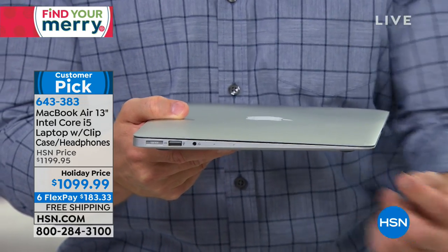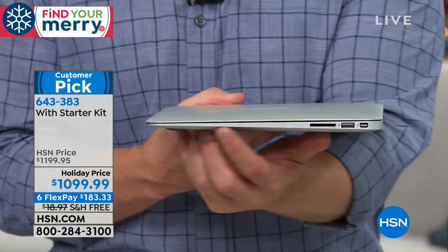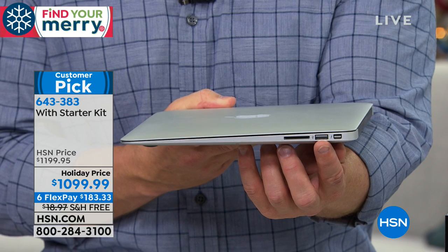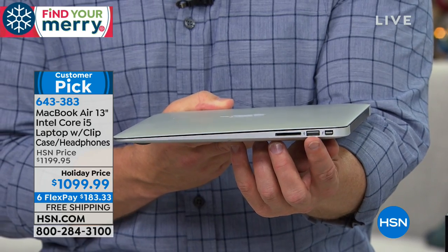It might seem limited there, but we give you more. You also have a full SD card slot, another USB port, and a Thunderbolt port. USB 3 is faster than standard USB 2, and Thunderbolt is 10 times faster in terms of USB, so you're golden.